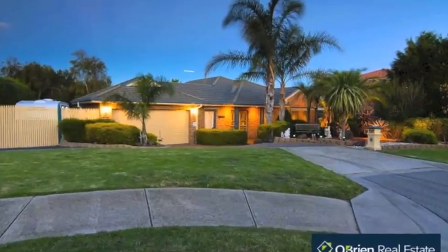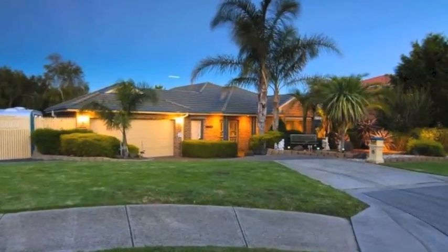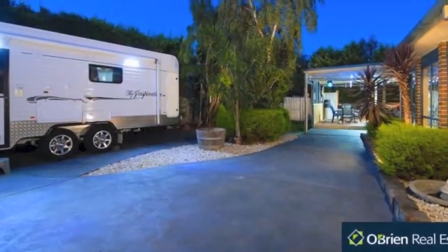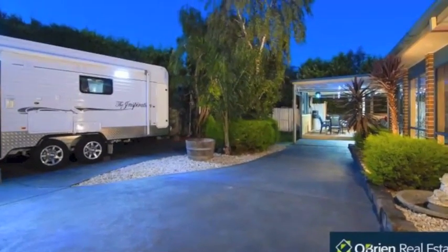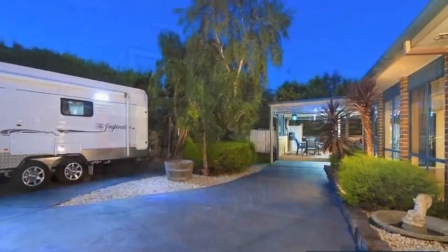This light filled and open plan 4 bedroom plus study family home rests on 915 square metres of land in a prized pocket of Berwick Springs. With parkland adjacent and tremendous side and rear access, this property presents a wonderful opportunity for you and your family.